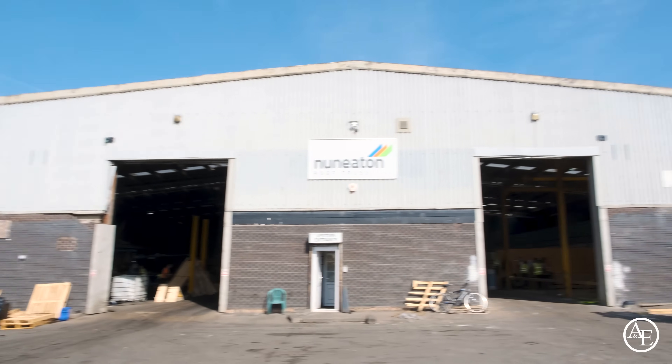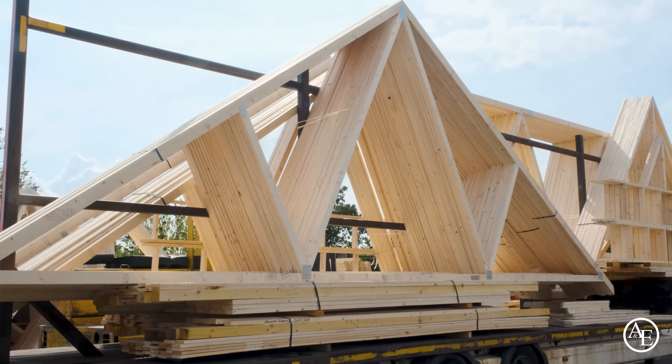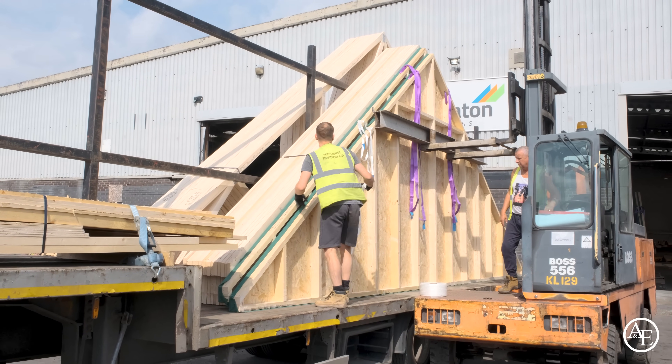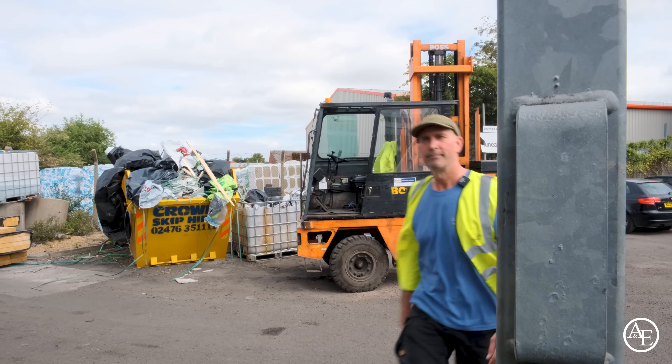Tony thanks Hope for her time, wrapping up the design office visit. He reflects that seeing the trusses on the 3D model is absolutely amazing and something pretty special. He's now really eager to get down to the factory floor to see how the roof trusses are actually manufactured.